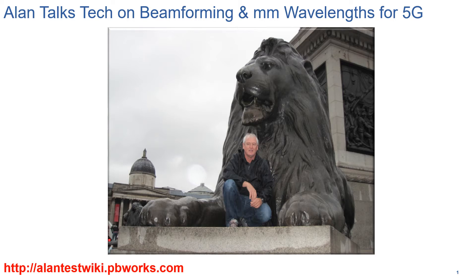Welcome to this AlanTalks Tech video. If you'd like additional information on my technology videos, please visit my wiki at alanteswiki.pbworks.com.